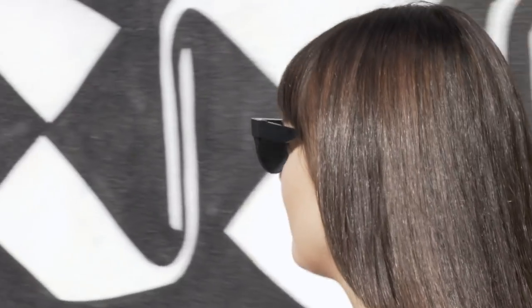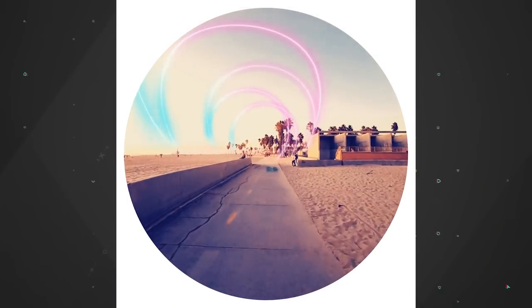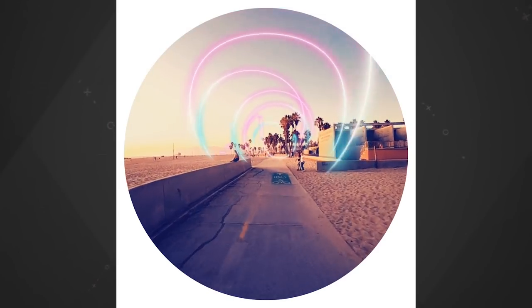These are Spectacles 3 — sunglasses with cameras made for augmented reality. They can do cool things like make it look like there's a tunnel of lights as you're riding along the beach at sunset, but they cost $380. So are they worth it?